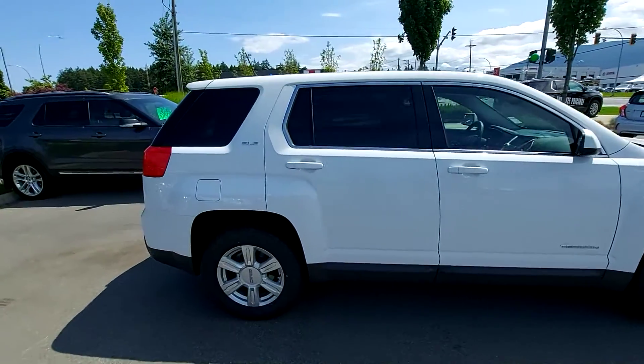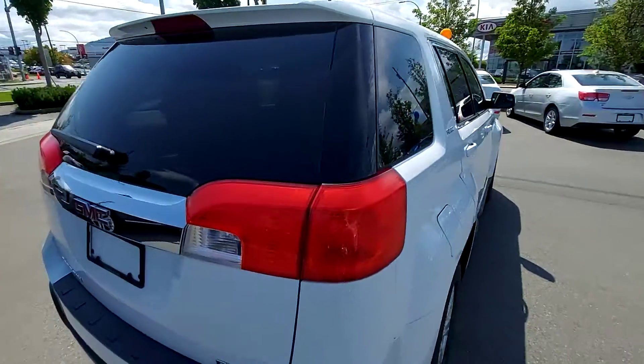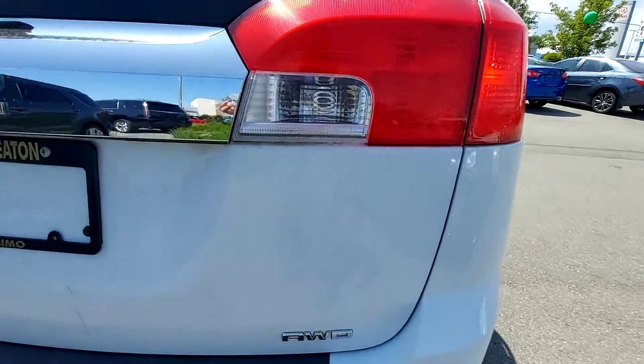Again, it's the 2014 GMC Terrain — very low kilometers and it is all-wheel drive for you, so you'll be able to get around in the snow no problem.